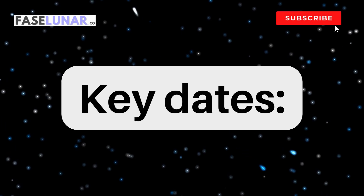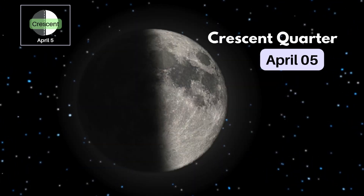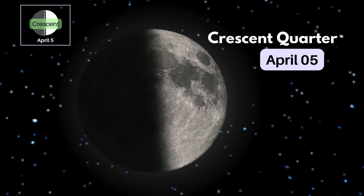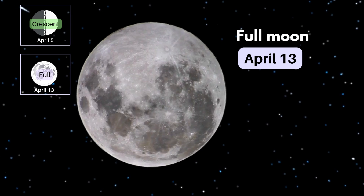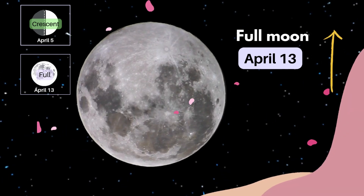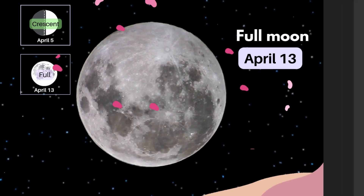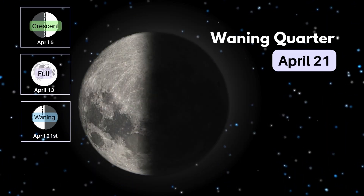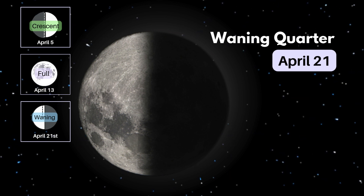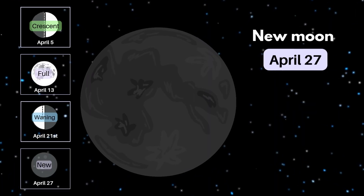Key dates this month: First quarter, April 5th. This month's full Moon on April 13th is the Pink Moon. Last quarter, April 21st. New Moon, April 27th.